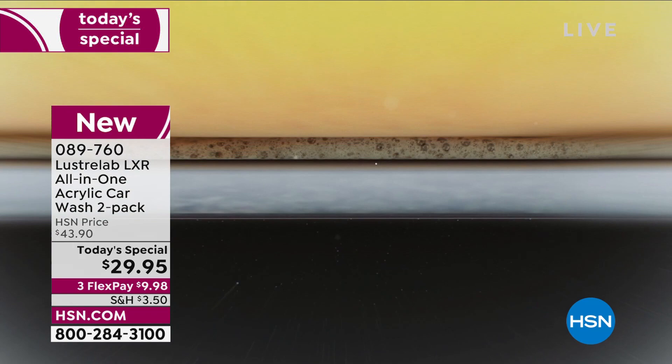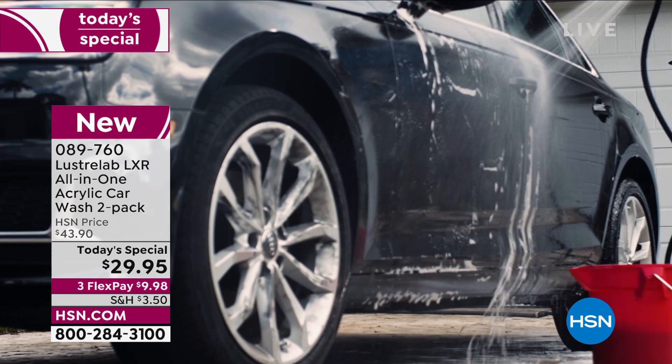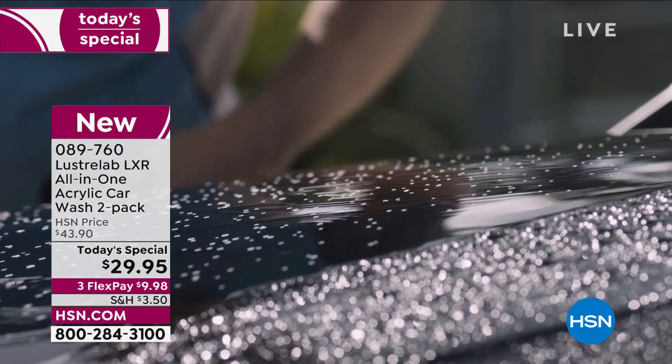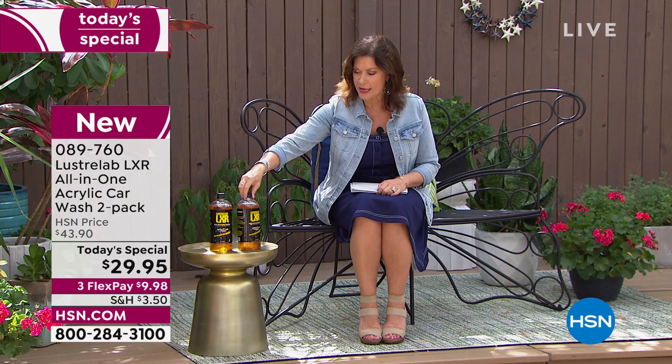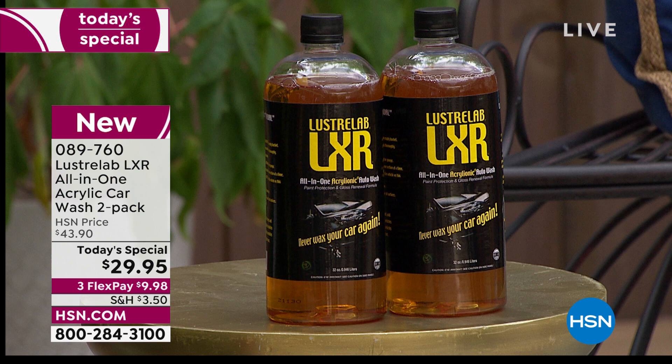You can call it a car wash all day long, but this is nothing like a car wash — this is a complete car redo. This is from Luster Lab, called the All-In-One Acrylic Car Wash. It's a five-in-one: it washes your car, gives it a wax finish, cleans your wheels, takes care of bugs and tar, helps keep it looking better longer, and gives it an amazing shine. Introducing Peter Kilcullen — you're not getting one bottle, you're getting two, each 32 ounces, for 16 total applications.